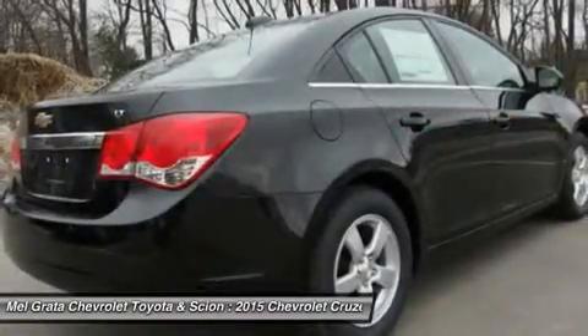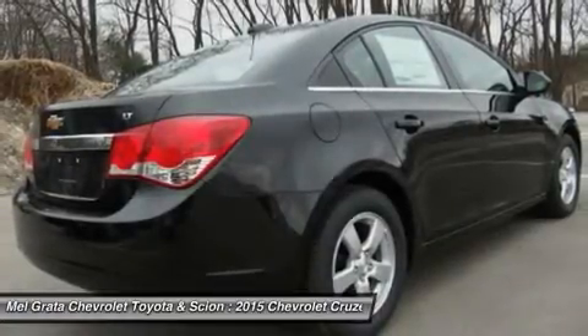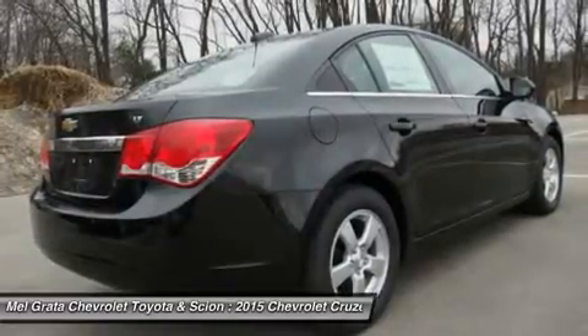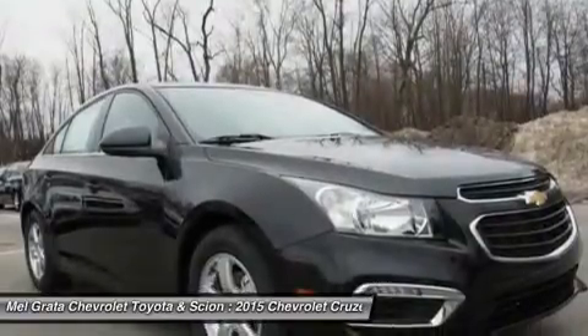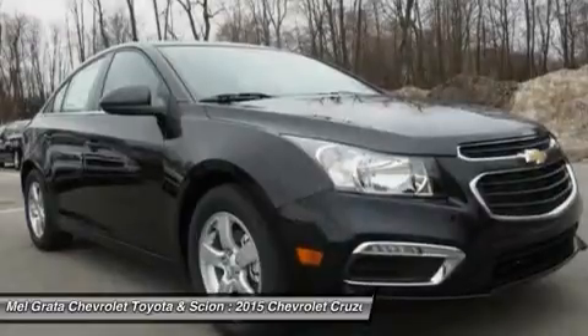Standard for all are features such as Bluetooth calling and touch controls on the steering wheel. The base model LS comes with a 1.8L engine that gets 25 MPG city and 36 MPG highway with a standard 6-speed manual, or 22 MPG city and 35 MPG highway when you opt for the automatic.